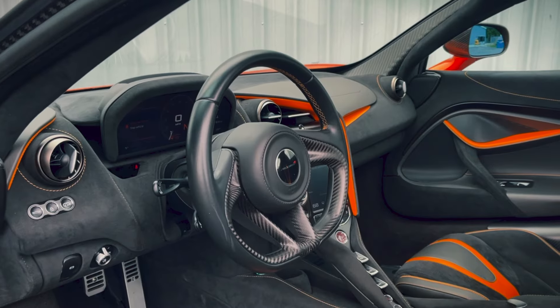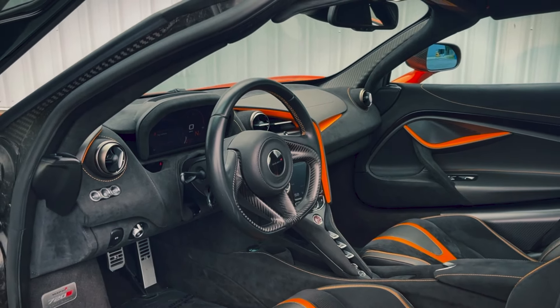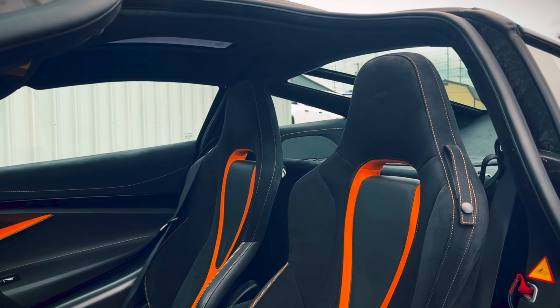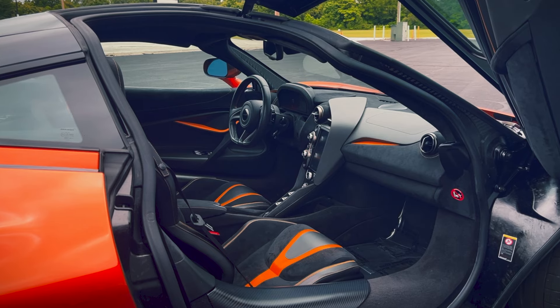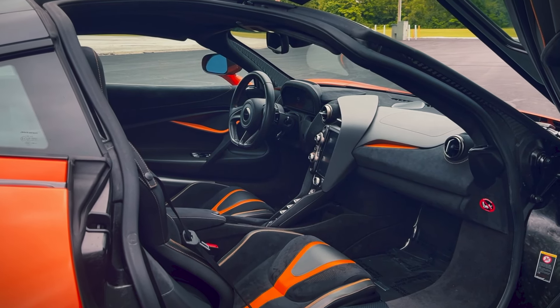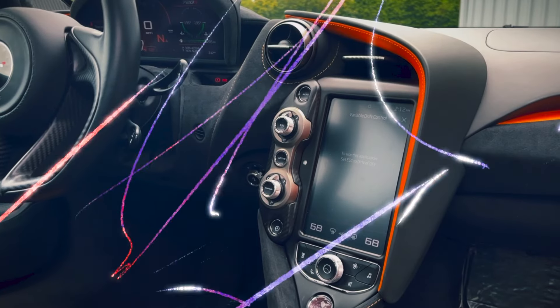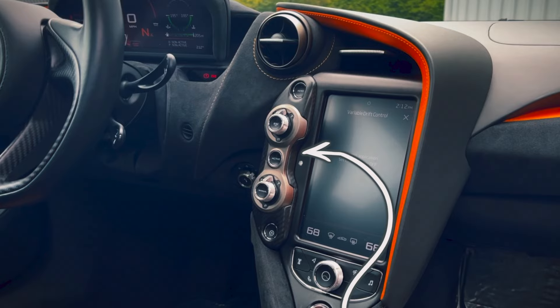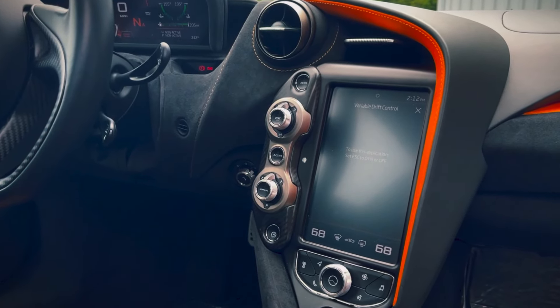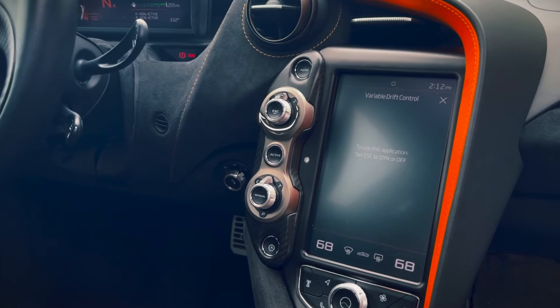The dihedral butterfly doors present a feeling of immense occasion whenever the vehicle is being entered — what people call billionaire doors. The interior gives off an even more unique and extraterrestrial feeling. Everything is purpose-built and made with intention. With a driver-focused interior, everything is slightly angled towards the vehicle's pilot, which emulates a fighter jet on four wheels.